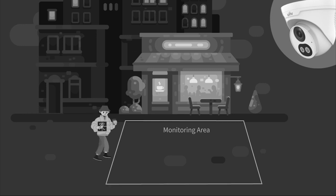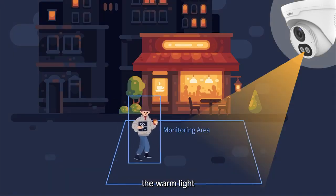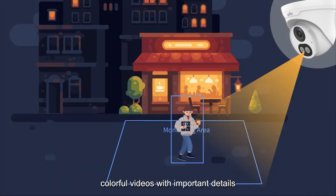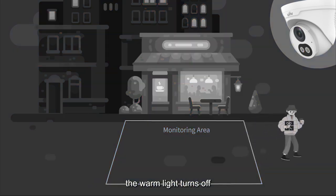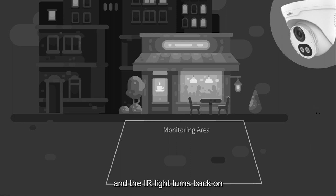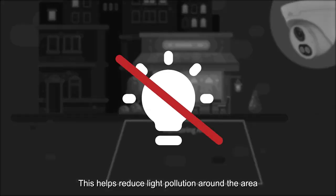At night, the IR light is always on. When an event happens, the warm light turns on to record colorful videos with important details. After the target leaves the monitored area, the warm light turns off and the IR light turns back on. This helps reduce light pollution around the area.